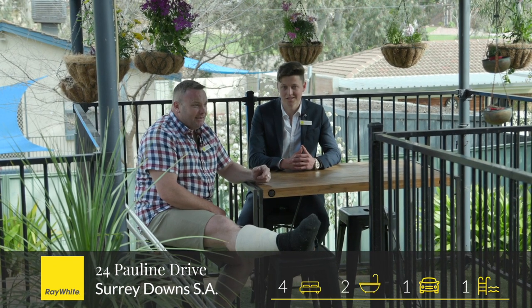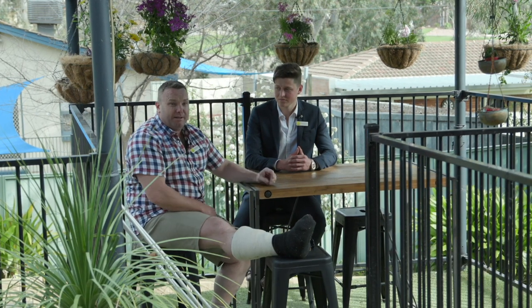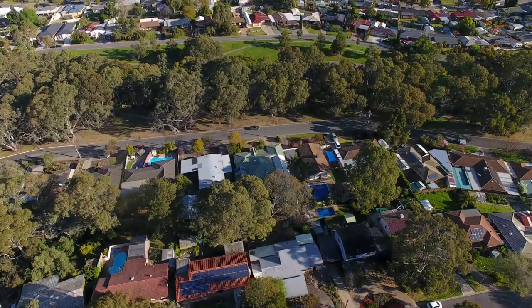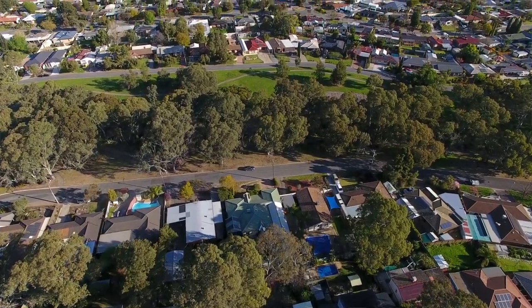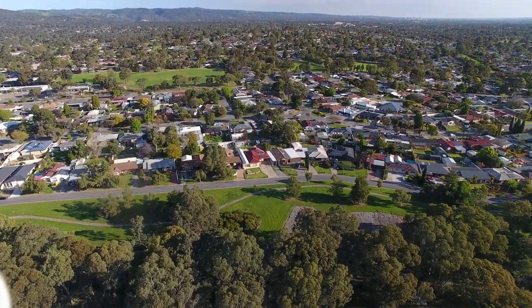This is the one. Get around at 24 Pauline Drive in Surry Downs — on the better side of Surry Downs, and of course this dress circle location, close to Gleeson, close to the village, Fairview Green, everything around it. It's absolutely gorgeous. Go on Callum, get in there and show them all the way around.